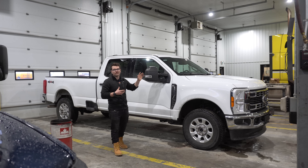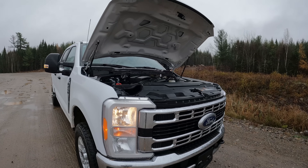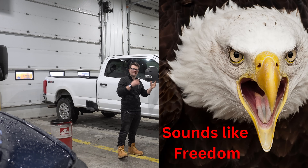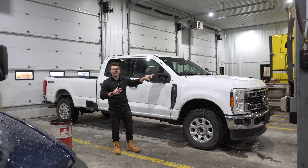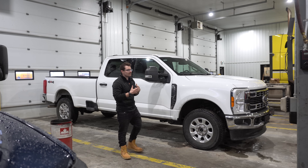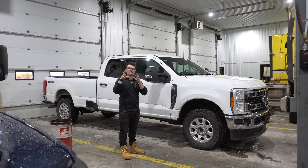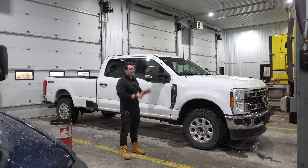Sitting right over here we have a 2023 F-250 Super Duty with the Godzilla engine — 7.3 liters of displacement. I was just talking about this engine having potential lifter failures, and this thing has a locking rear end in it as well. So I figured it'd be a really nice comparison between my Power Wagon and why I think the rear end in the Power Wagon is so much better than the locking rear end in this Super Duty.